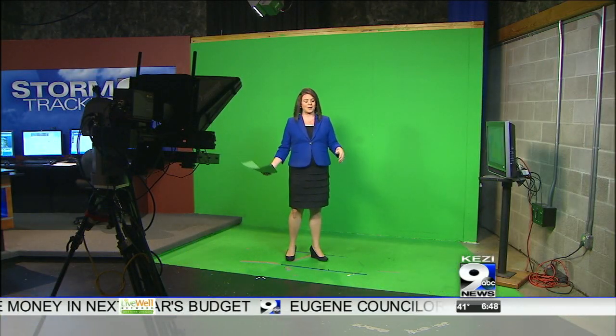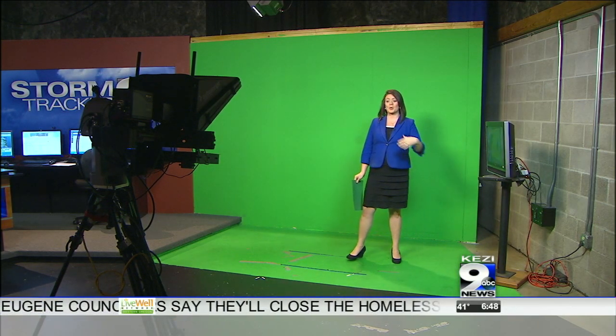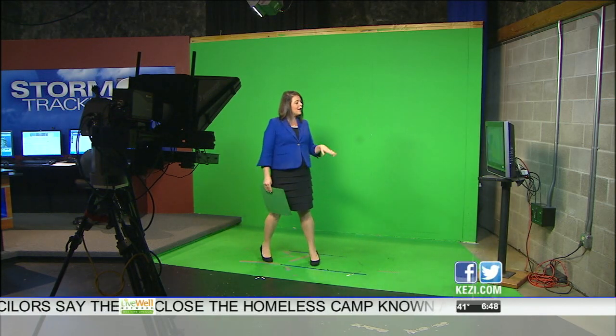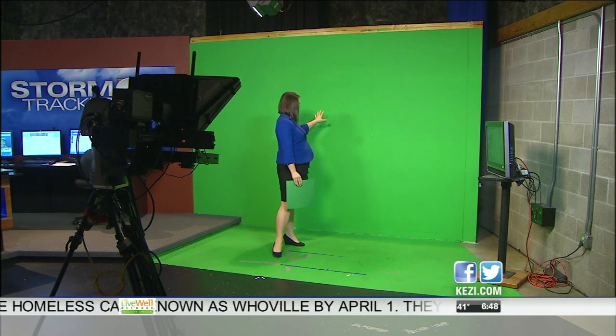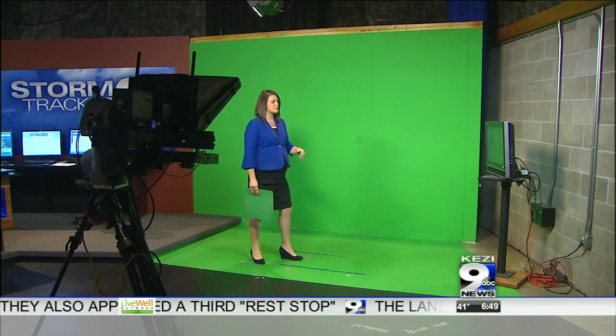It's pretty cool technology. I want to zoom out here so you can see what I look at to know where I'm actually looking. Here I am standing in front of our green screen, and right here there is a monitor — that's the TV monitor with the weather graphics on it. When I look to the side there's nothing here; if I look to the back of the wall, obviously no weather map. But on that monitor I can see myself, and that helps me know where to point and where to draw your attention.